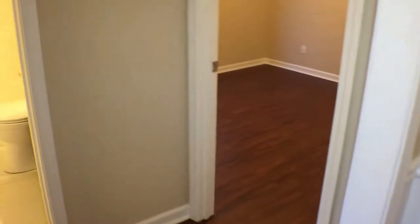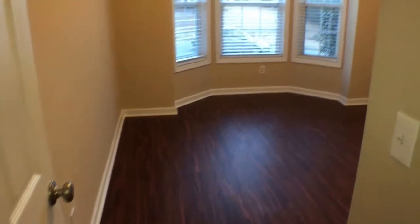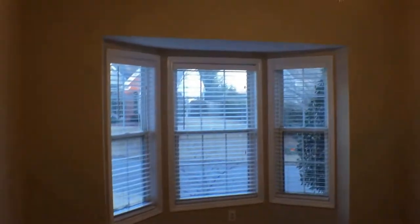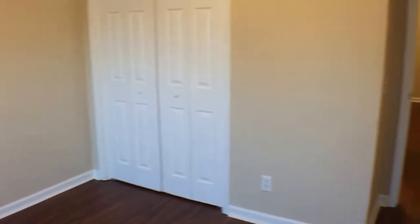We'll start right here in the front of the home with the two secondary bedrooms. You'll see the flooring extends through here. Fresh neutral paint throughout. There's a nice little bay window area and a lighted ceiling fan.